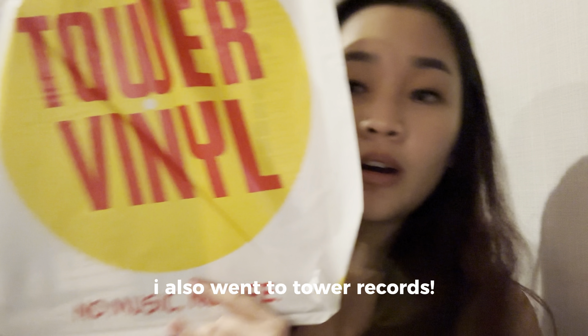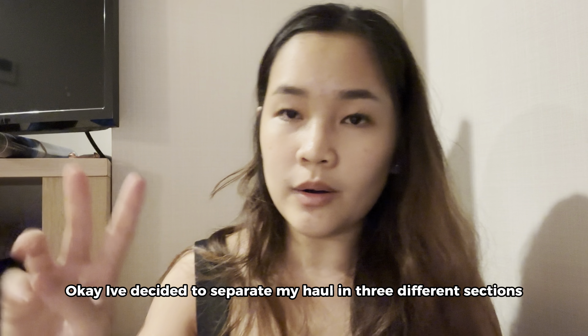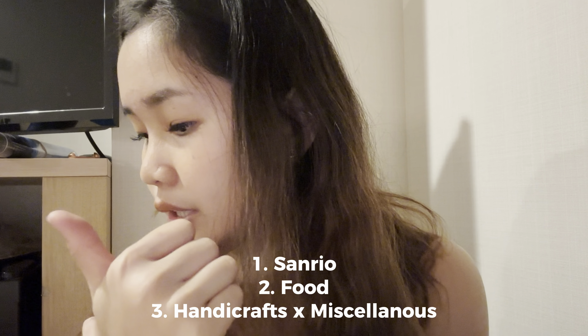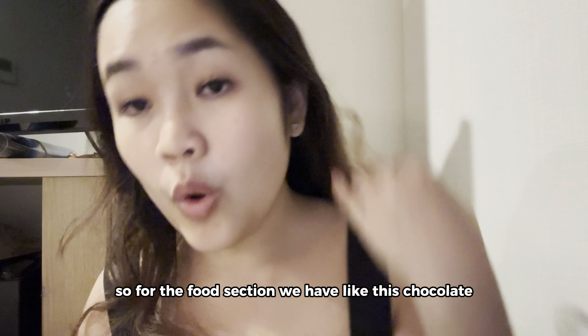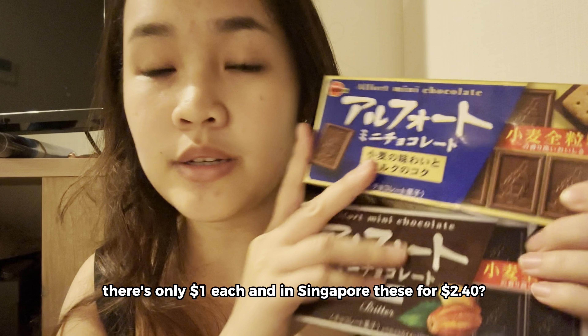I also went to Tower Records so I got a vinyl for my brother — Frank's nature. It's so pretty. I decided to separate my haul into three sections for Daiso: the Sanrio section, the food section, and the handicraft/accessories section. For the food section we have chocolate — only $1 each, very creamy — and gummy snacks like yogurt snacks.